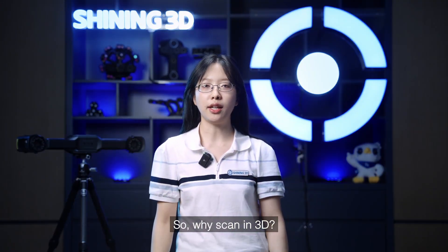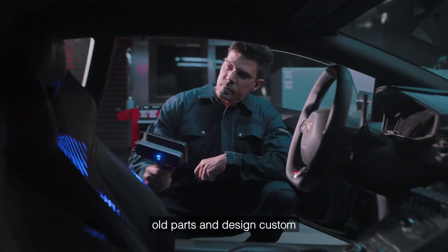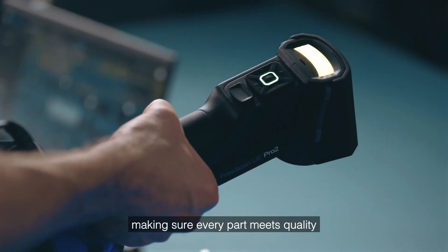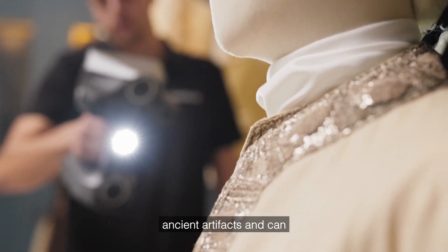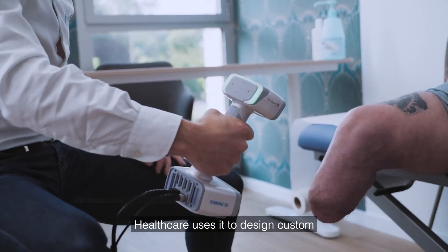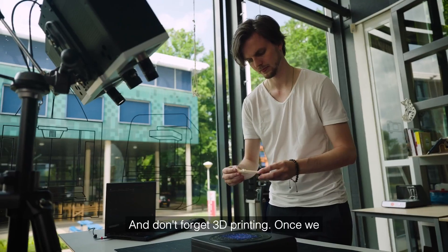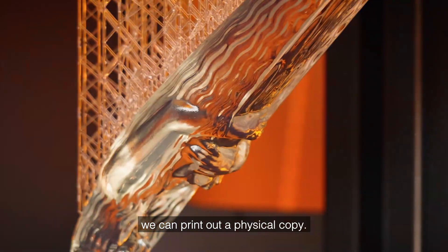So why scan in 3D? The uses are everywhere. In car customization, it helps recreate old parts and design custom upgrades inside and out. In manufacturing, 3D scanning helps catch tiny errors early on, making sure every part meets quality standards before assembly. Museums digitally preserve and restore ancient artifacts for online display. Healthcare uses it to design custom prosthetics, surgical guides, and even baby helmets for head shape correction. And don't forget 3D printing — once we have a digital model from 3D scanning, we can print out a physical copy.